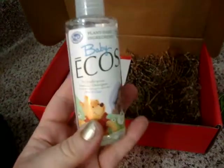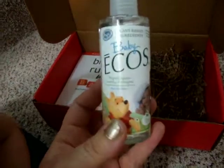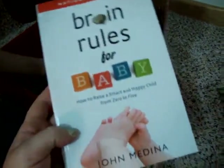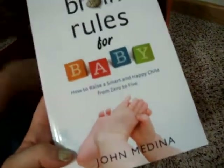Then we have Baby Echo's Hypoallergenic Laundry Detergent — Winnie the Pooh is on that. Then we got a little ducky and a book from Bath Duck. And then Mommy got a book: Brain Rules for Baby — How to Raise a Smart and Happy Child from Zero to Five.